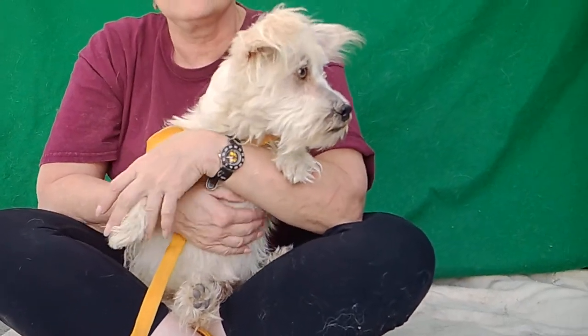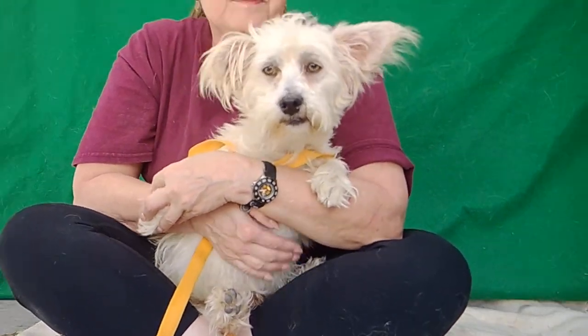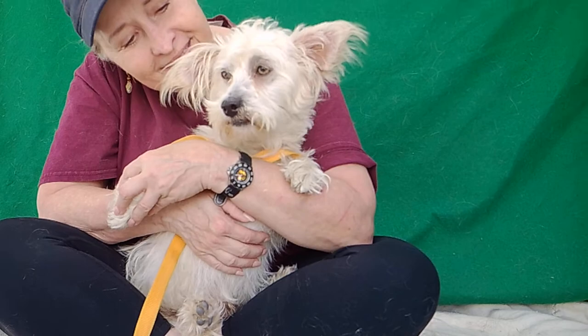He'd make a fantastic pet. You've got to come down here and get him out of here and get him with the family. So come on out to Baldwin Park today and take your new best friend home, Bailey.